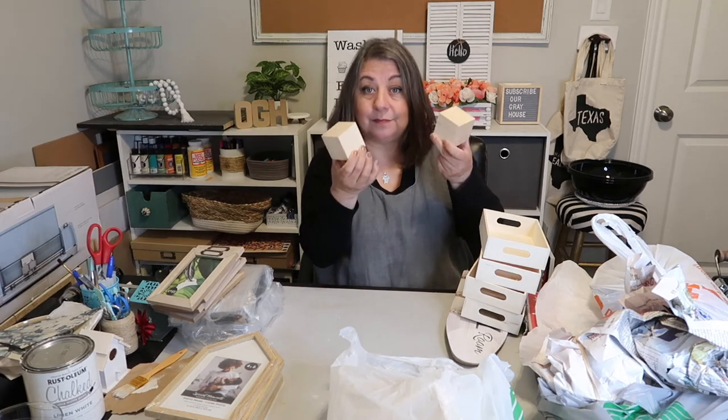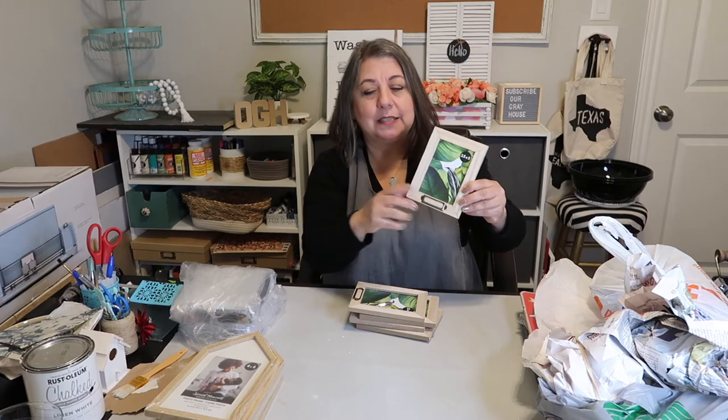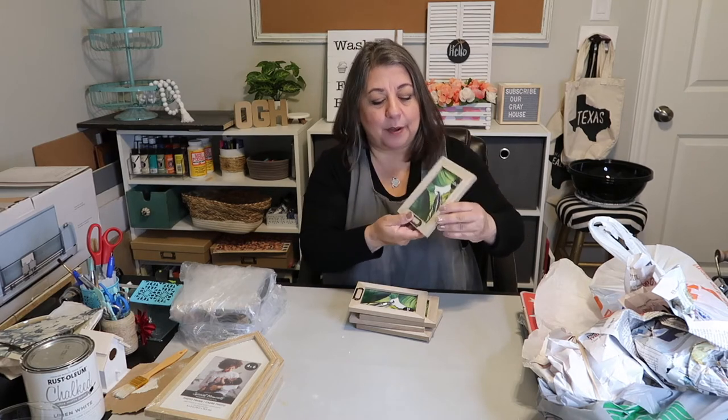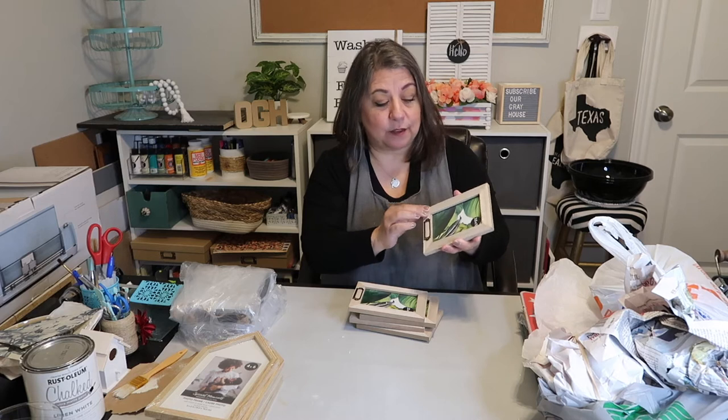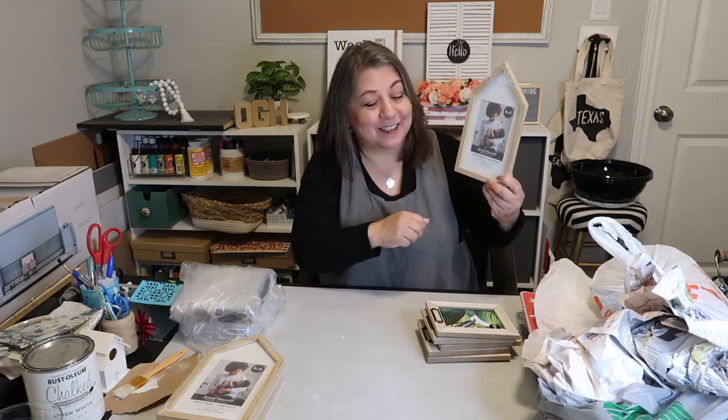I picked up about six of these wood cube block things - they are hard to find. I picked these up primarily because I wanted the little holder piece on the bottom for another project, but also these are nice flat frames and they're wood, so I can spray paint or paint them and use them for other projects as well. Really good find.